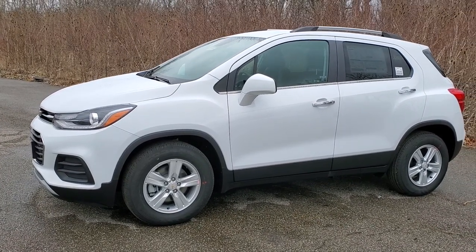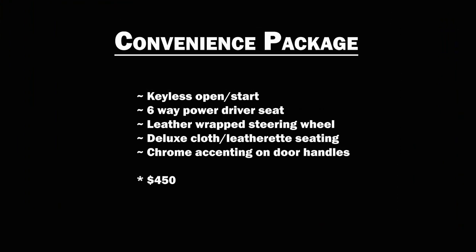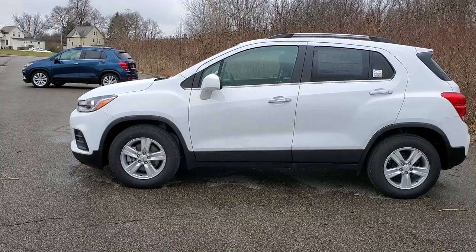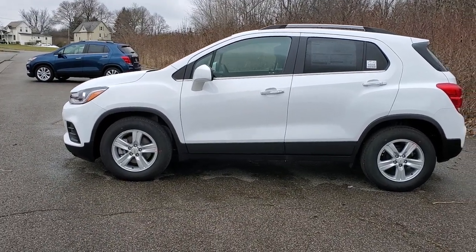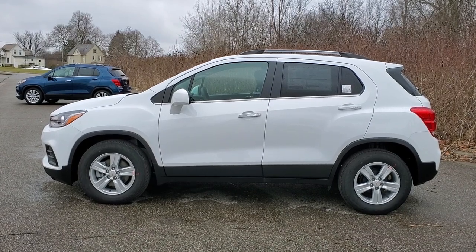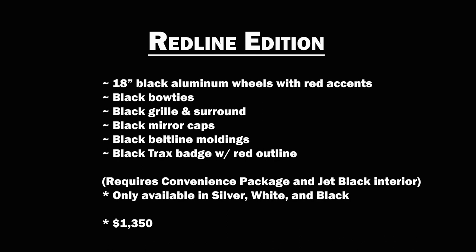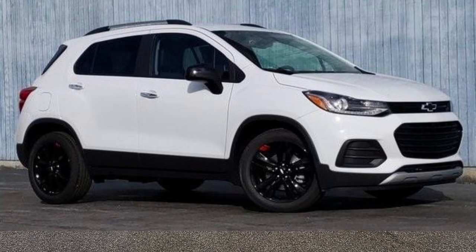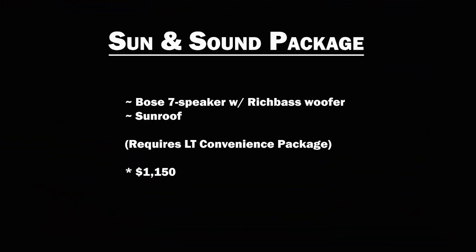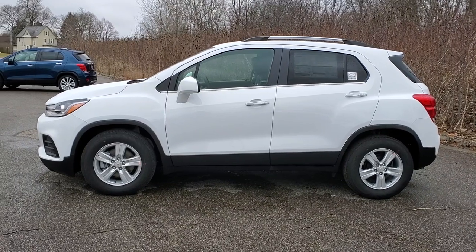There are a lot of optional packages — that's why I like the LT. The LT convenience package is $450 on the window sticker. The driver confidence package is $495 and does require the LT convenience package. There is a Midnight Edition listed on the brochure, but I couldn't find a single one within 500 miles around Cleveland for 2020 — I think it might be a typo. There is a Redline Edition — a great-looking vehicle, they sell fast. The Sun and Sound package is very popular, getting you a sunroof and Bose 7-speaker surround sound. Normally it's just a 6-speaker in the Trax.